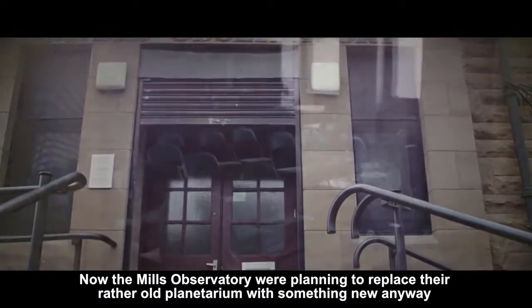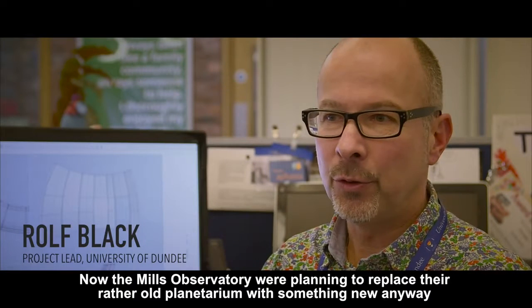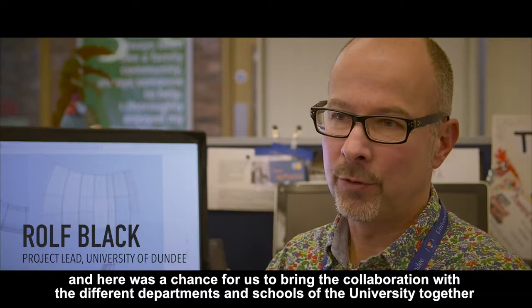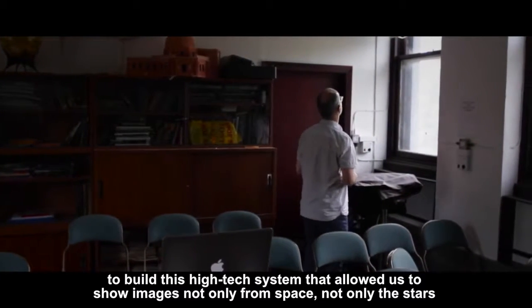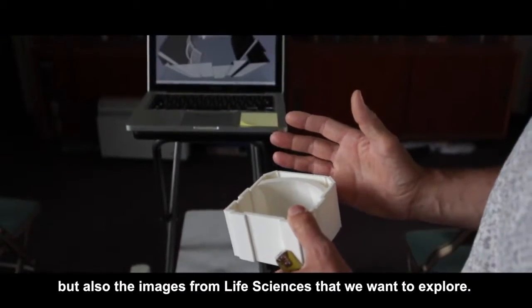The Mills Observatory were planning to replace their rather old planetarium with something new anyway, and here was a chance for us to bring the collaboration with the different departments and schools of the university together to build this high-tech system that allowed us to show images not only from space, not only the stars, but also the images from life sciences that we want to explore.